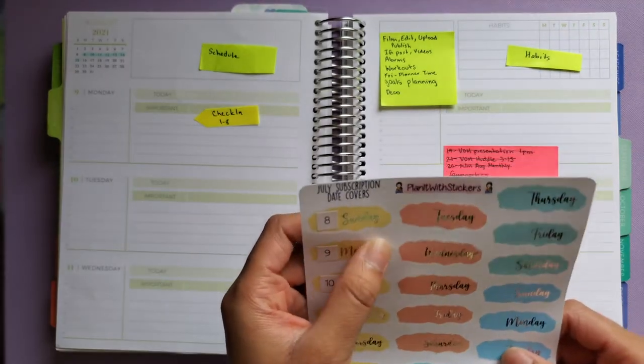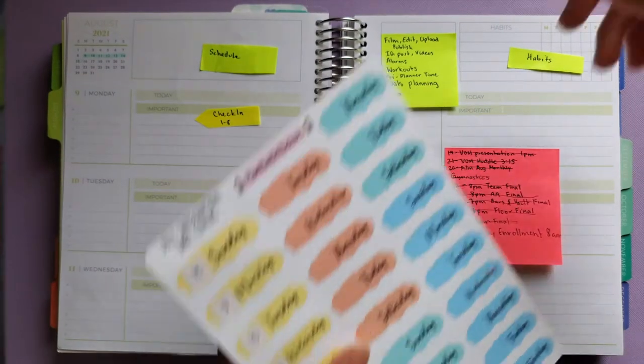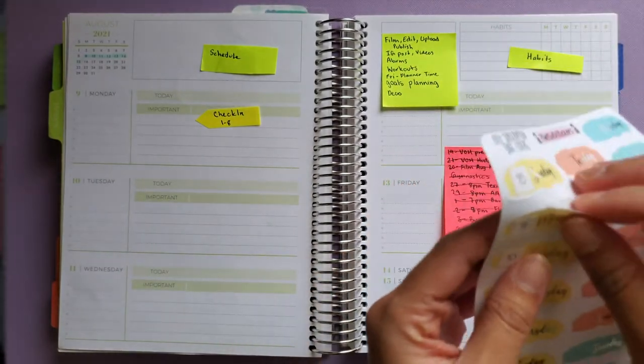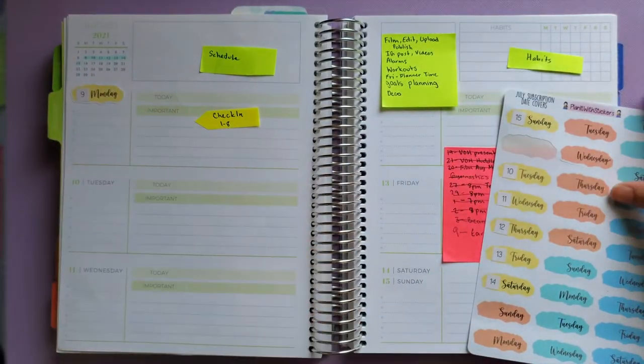I just realized I dated these wrong — let me grab my dates and fix that. Okay, I'm back and I've corrected them, so now I'm going to start laying these date covers down. I really like how that looks.